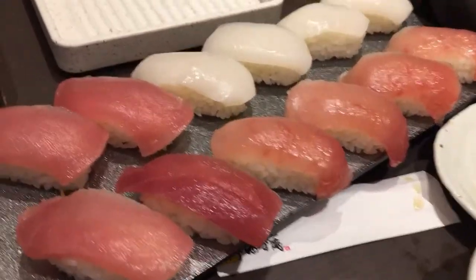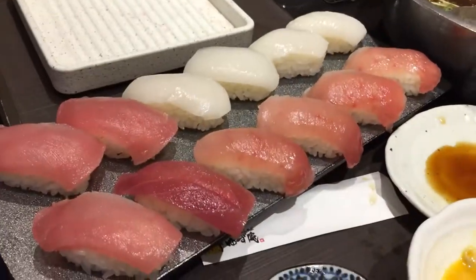Holy cow, look at all this sushi — one, two, three, four, five, six... twelve pieces of sushi. Look at this. Time to indulge.